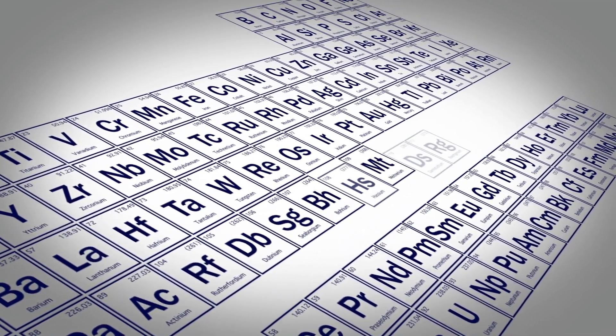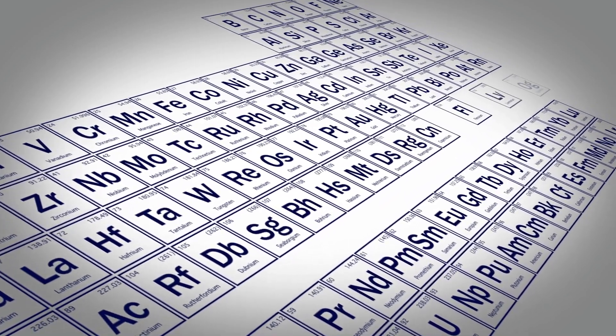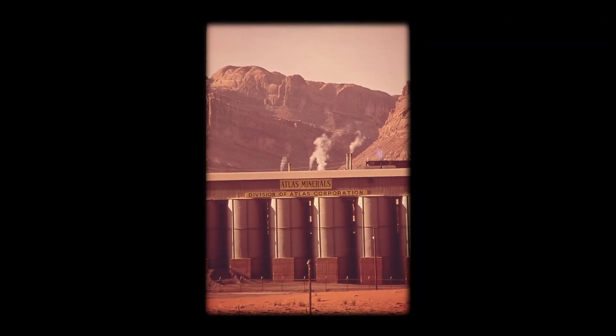As with many things in science, discovery of new elements was almost accidental. People knew that there should be more elements beyond uranium, which you can find in nature — dig it up out of mines.